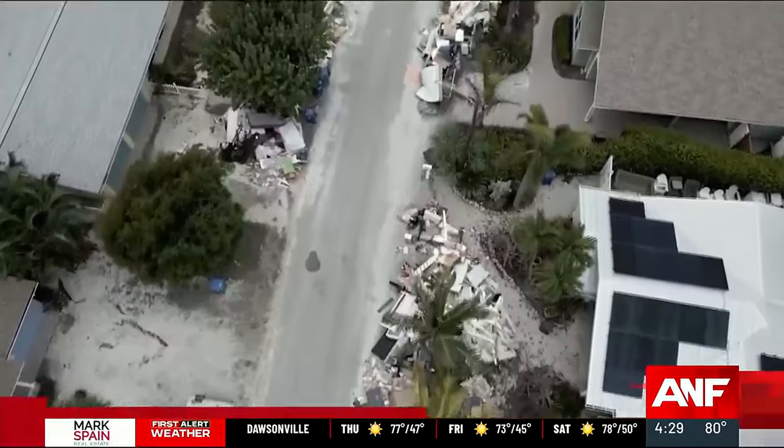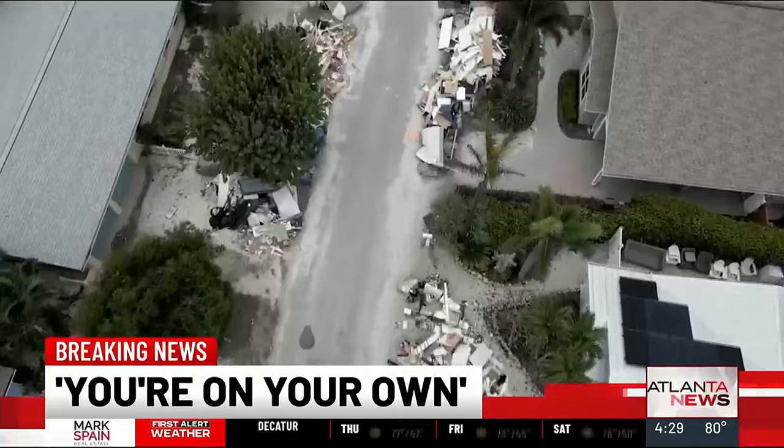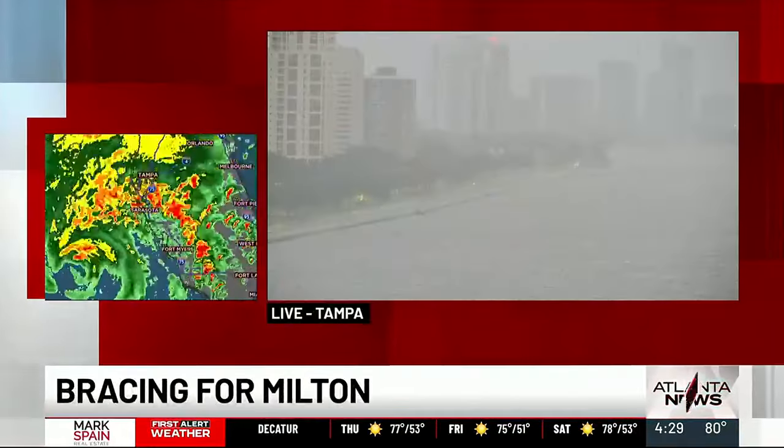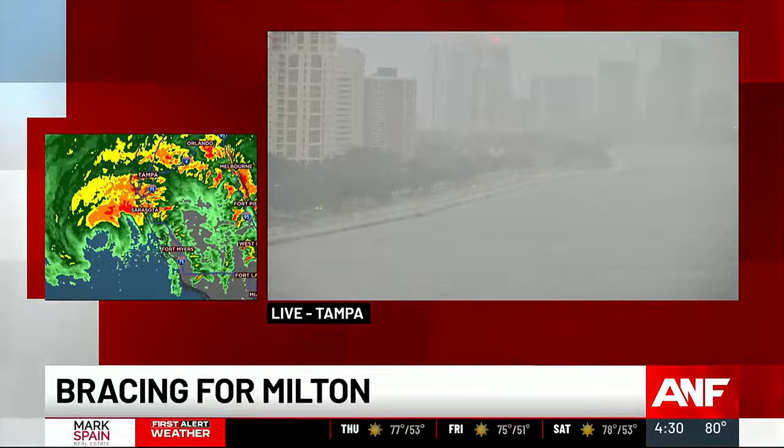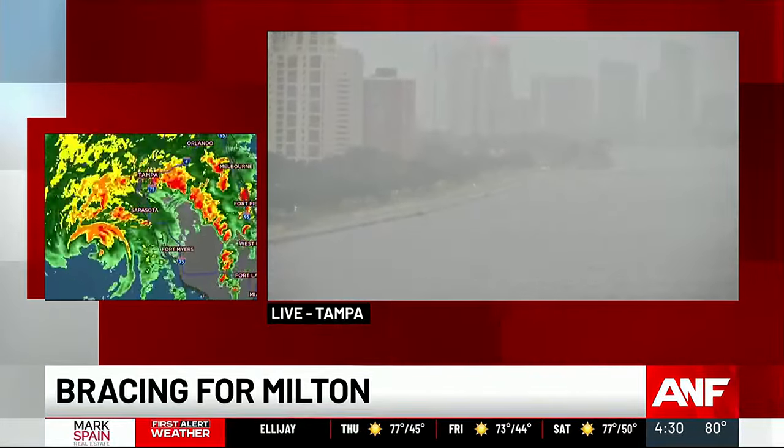If you have not evacuated, bug out. If you don't take heed, you're on your own. Preparing for a worst-case scenario for our neighbors to the south — Hurricane Milton could be one of the most destructive storms on record for Florida's Gulf Coast.